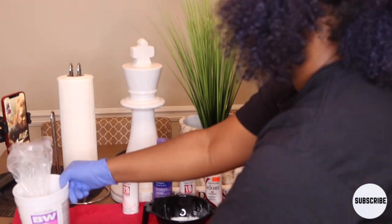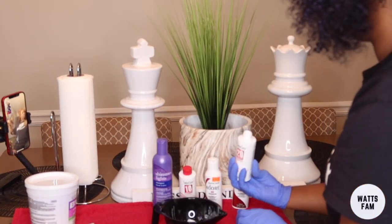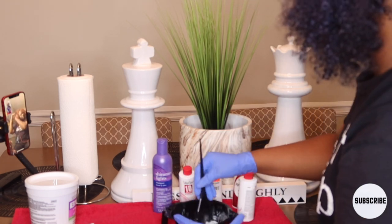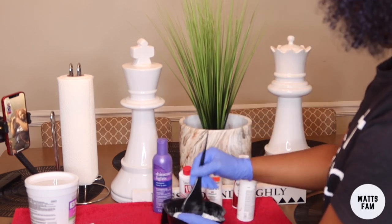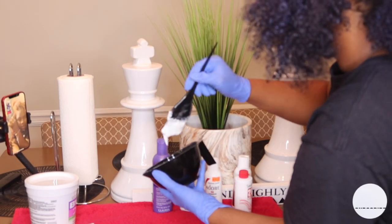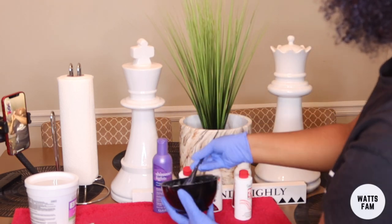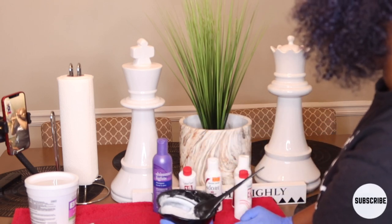I started with everything but my roots first and did my roots last. I opened the lightener and threw two scoops in the bowl, then put the 20 developer in to start mixing. I'm saying 'we' because my friend on the phone is the one telling me what to do - she was telling me the consistency it should be. It shouldn't be very loose but also not thick. I ended up having to do two more scoops afterwards because it wasn't enough for all of my hair.